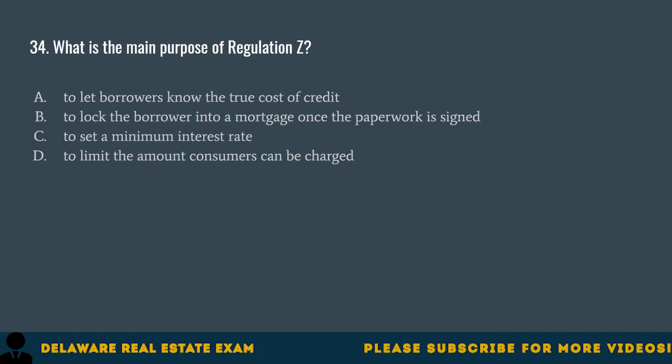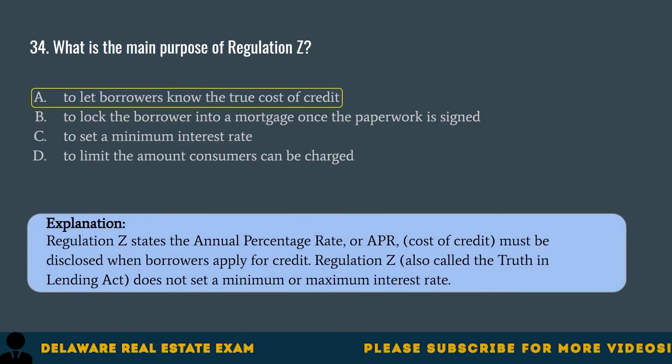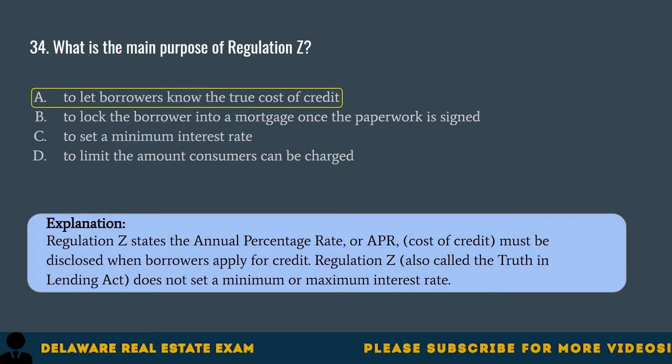Question 34. What is the main purpose of Regulation Z? A. To let borrowers know the true cost of credit. B. To lock the borrower into a mortgage once the paperwork is signed. C. To set a minimum interest rate. D. To limit the amount consumers can be charged. The correct answer is A. To let borrowers know the true cost of credit. Regulation Z states the annual percentage rate (APR) and cost of credit must be disclosed when borrowers apply for credit. Regulation Z, also called the Truth in Lending Act, does not set a minimum or maximum interest rate.